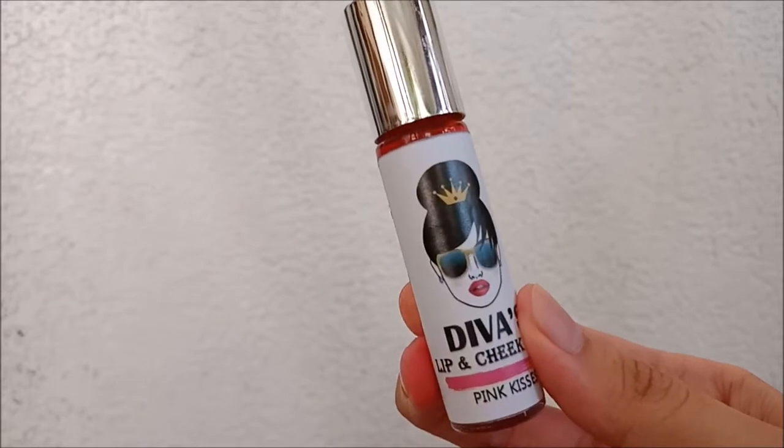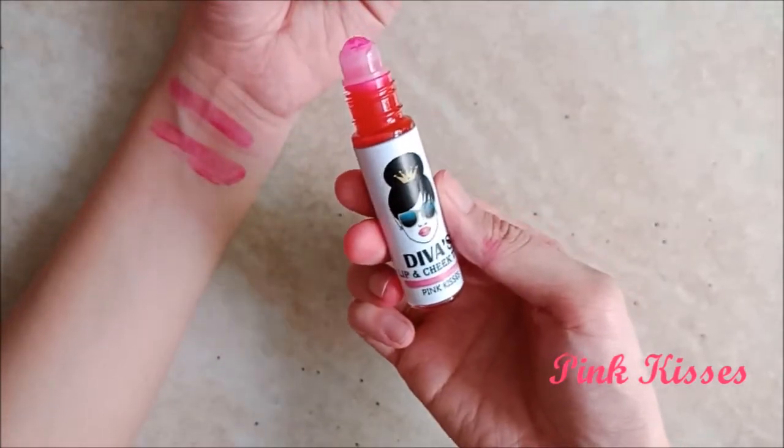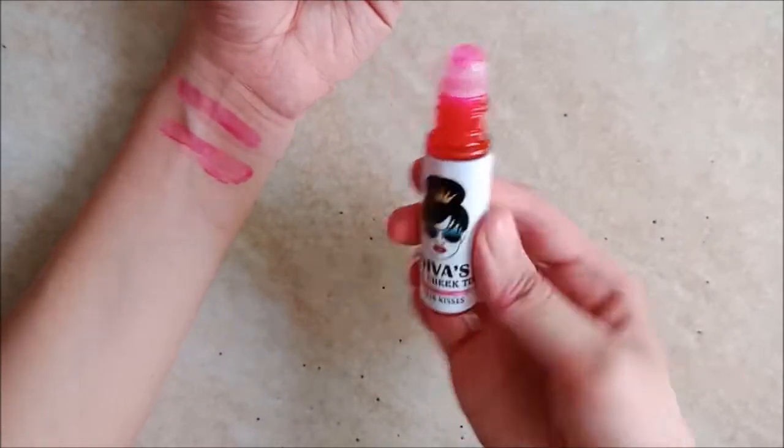Next is Pink Kisses, another one of the line's pink shades. I don't see any special undertones for it, but I would recommend it for those who want a pink tint that looks quite light and natural on the lips.